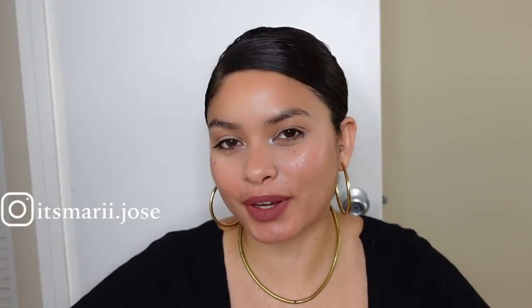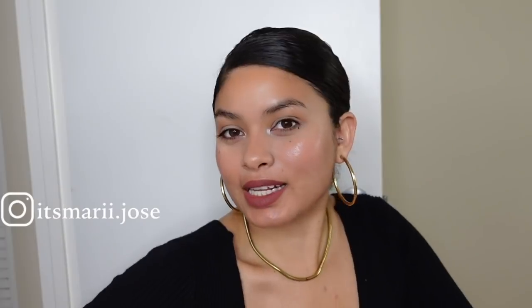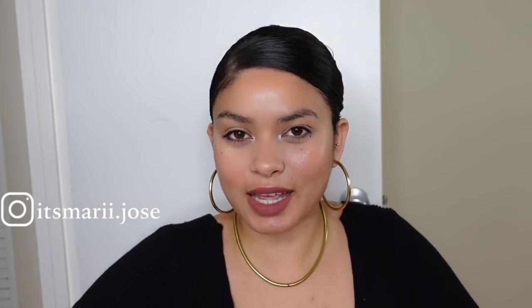I somehow always have lipstick on my teeth and I found out as soon as I started recording — so there's that. But hi guys, welcome back to my channel, or welcome if you're new here. My name is Maria, or MJ here on YouTube, and in today's video I'm going to be taking you guys inside my closet and showing you how I store and organize my fragrances.